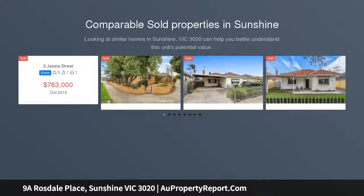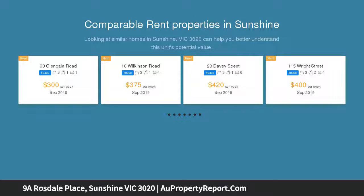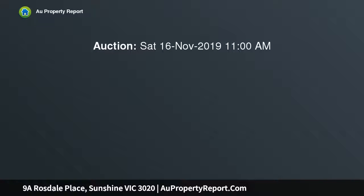When location is high on your list, then this is a quiet court location but ever so close to all that Sunshine has to offer. Walking tracks, Sunshine train station, bus stops, two shopping centres and the ever cosmopolitan restaurant precinct are all within walking distance.